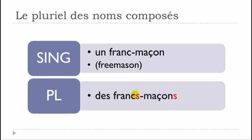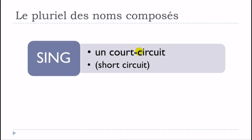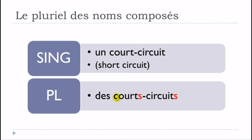Un franc-tireur becomes des francs-tireurs — exactly the same rule. Un court-bouillon becomes des court-bouillons — S and S, you don't pronounce them. Un court-circuit becomes des courts-circuits — same thing.